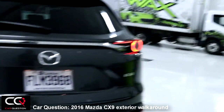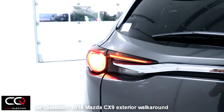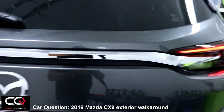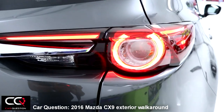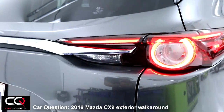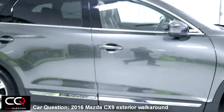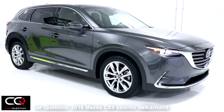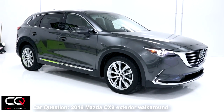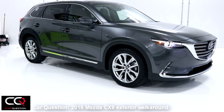At the back, once again there's a nice use of LEDs — typical Mazda signature rear lighting. On the GT and Signature models you get these really nice LED units. So what do you think about the styling of the new Mazda CX-9? If you love it, feel free to comment in the section below — and if you don't, tell us why as well.